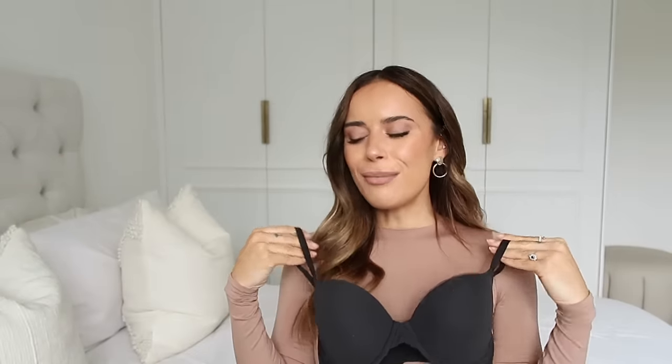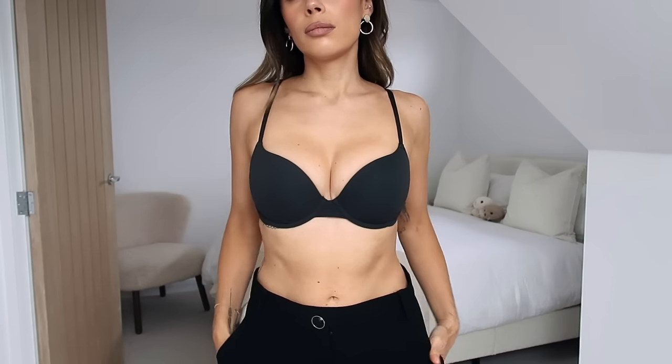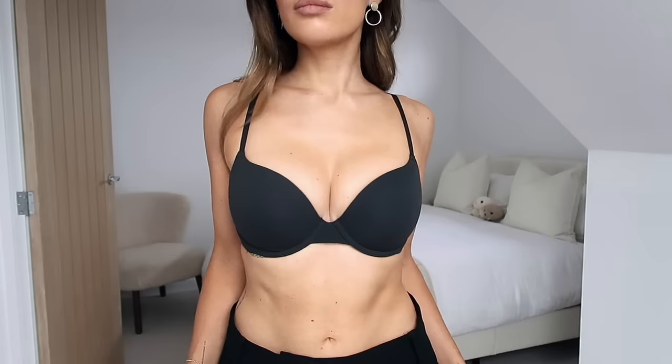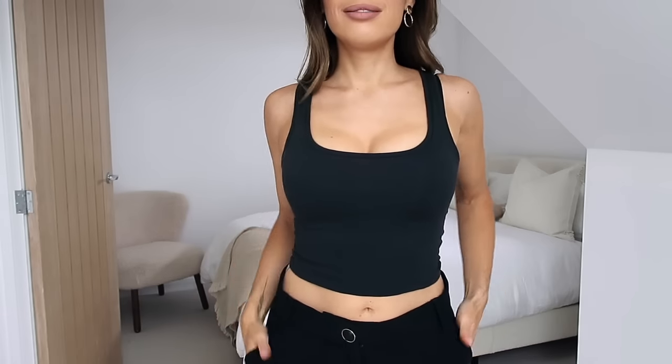I also picked up the Fits Everybody Push-Up Demi Bra because I'm craving a little more lift and support. I got this in size 32D in the color Onyx — their closest color to black but not too harsh. These bras are like butter and wash so well; they still fit my body the same every single time. It's high praise from me to be praising an underwire bra, because I traditionally hate underwire.